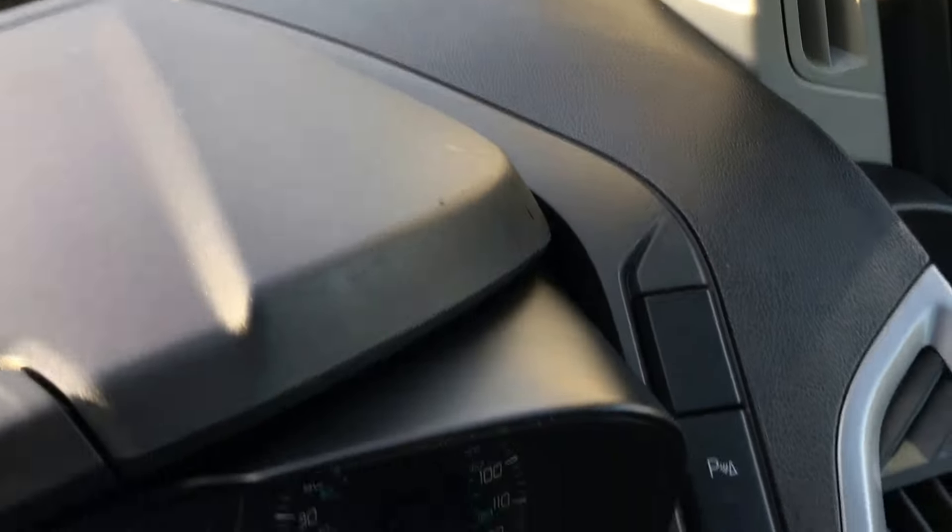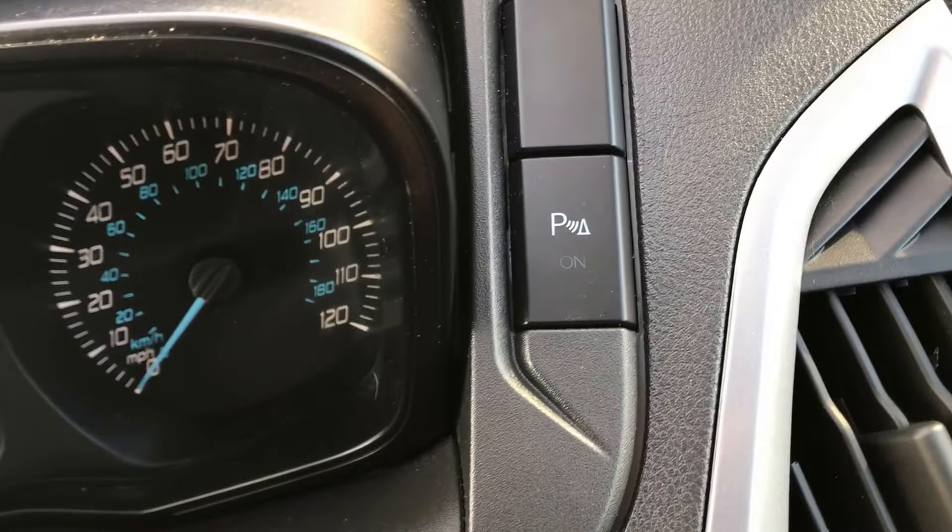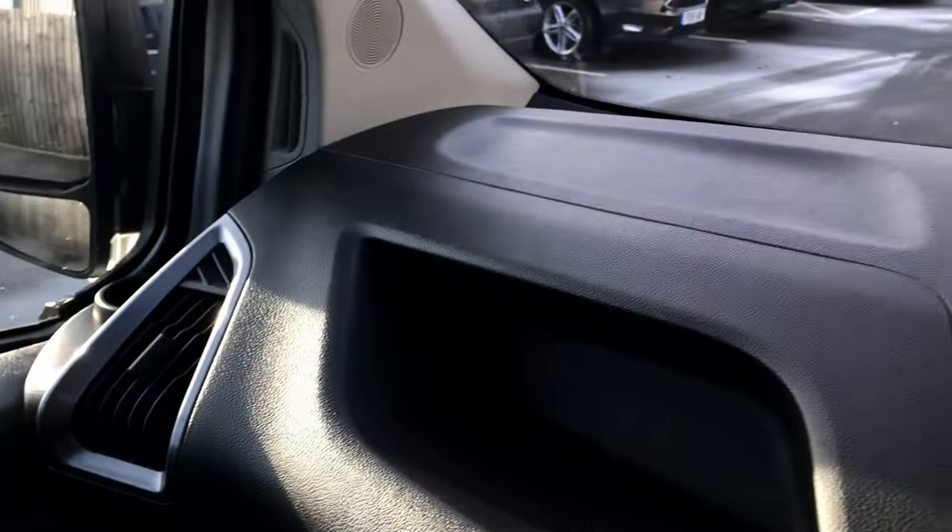Bottle holders and drinks holders down there — it's absolutely spotless in here. Just showing you the dashboard, absolutely fine. And you've got your parking sensors on and off button there on the right side of the dashboard. Everything absolutely spot on as you can see — lovely, lovely clean vehicle, really really is for a work vehicle. The floor is absolutely spotless.